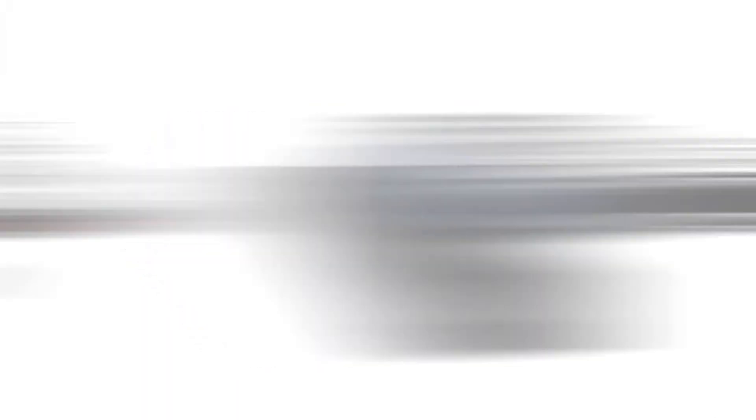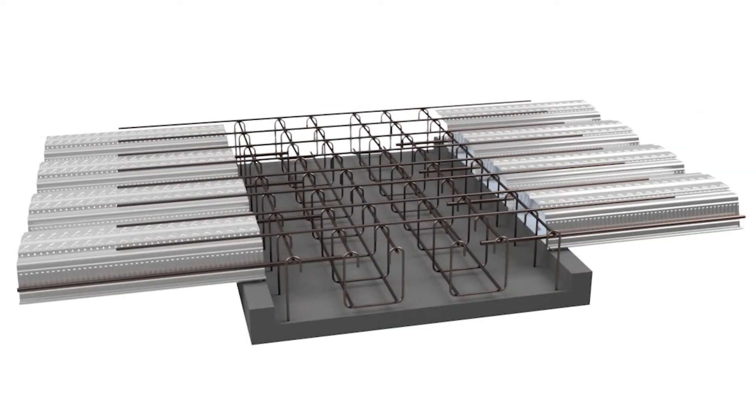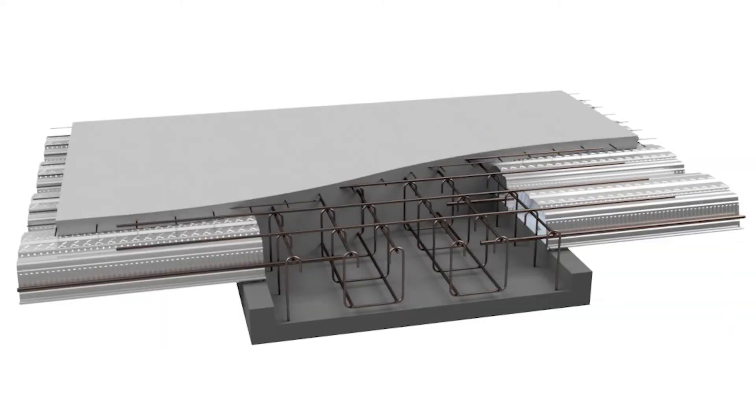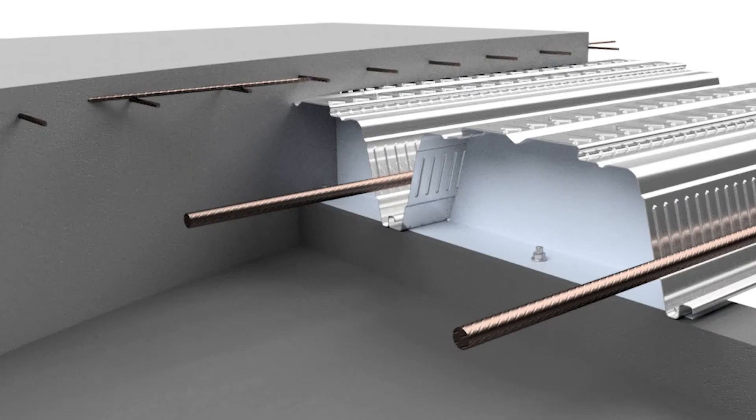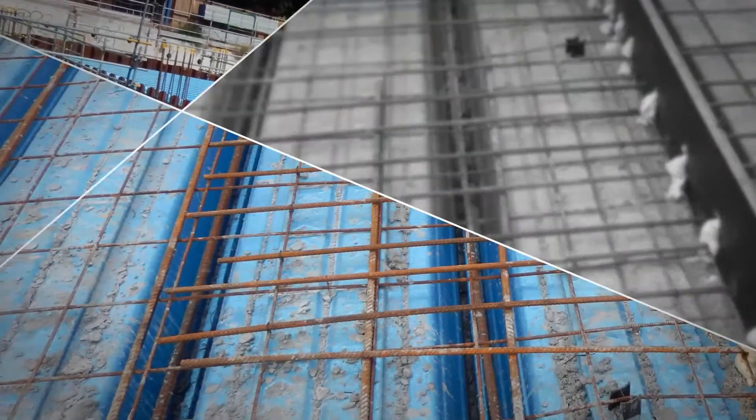Slimdeck 210 offers a stronger slab by utilising the steel in both the formwork and the composite stage. This ultimately leads to a lighter and stronger concrete frame solution, with less concrete and reinforcing required than a post-tensioned or conventional slab system.